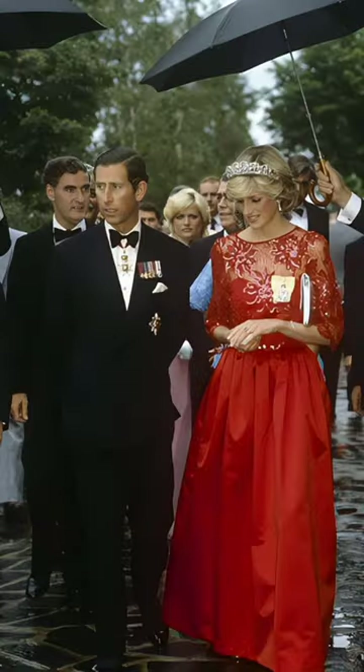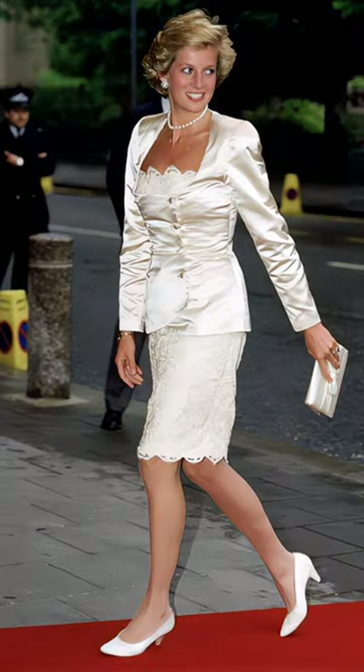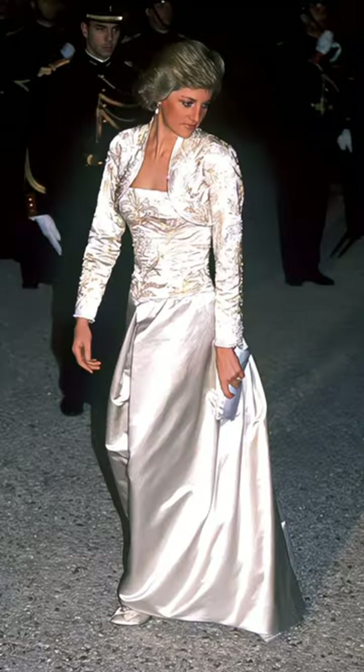4. Balance and contrast. She made sure to achieve a suitable balance and contrast among the colors. For instance, if she wore a dark-colored dress, she would choose shoes and a handbag in lighter colors to enhance the contrast and highlight the colors appropriately.